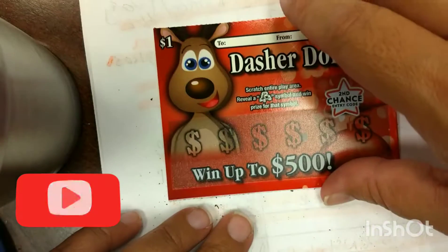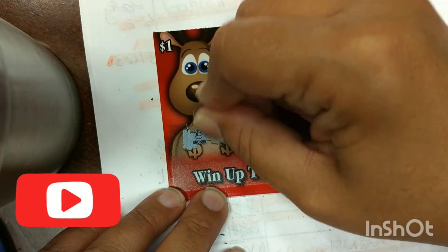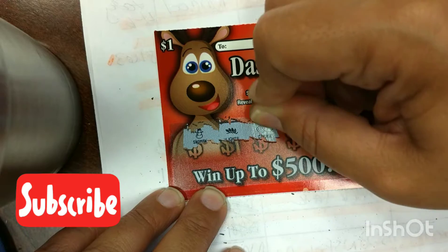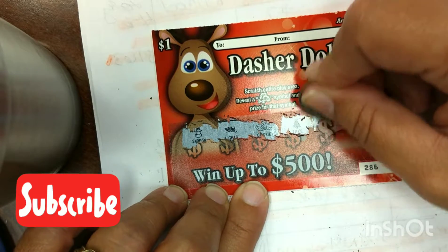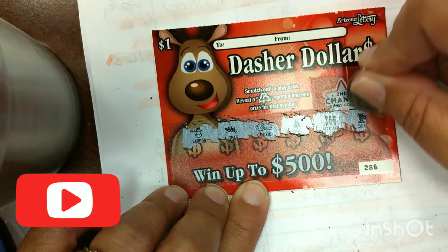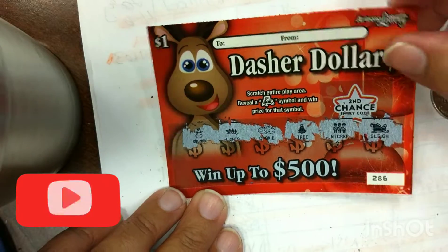And the last one: snowman, snowman, lights, cookies, tree, crackers, and a sled. Nothing there either.